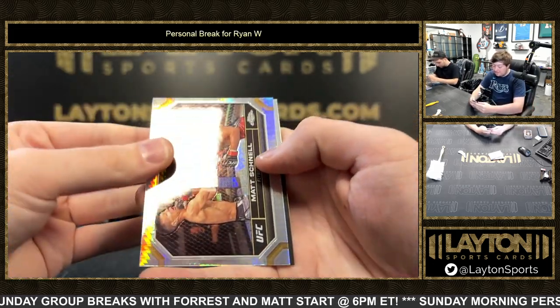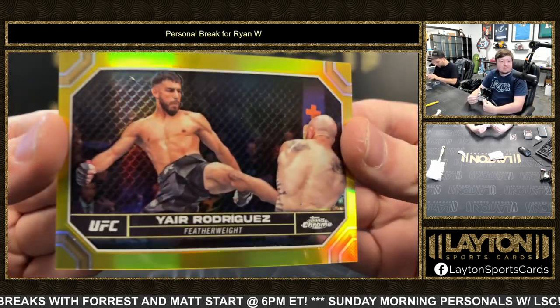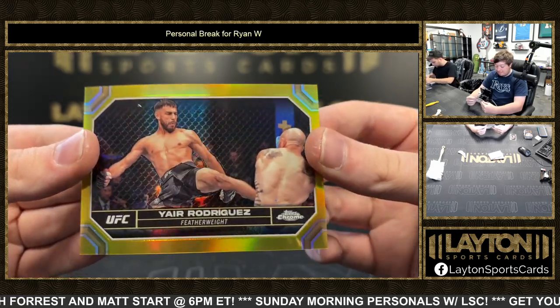Got a prism of Matt Schnell and a gold of Yair Rodriguez, 46 to 50. We've been seeing a lot of gold coming out of these boxes — featherweight. Yep, see if I can get that dust off there Joe.